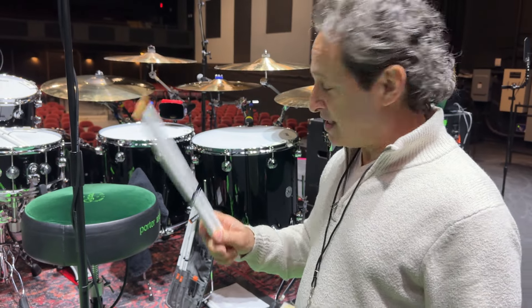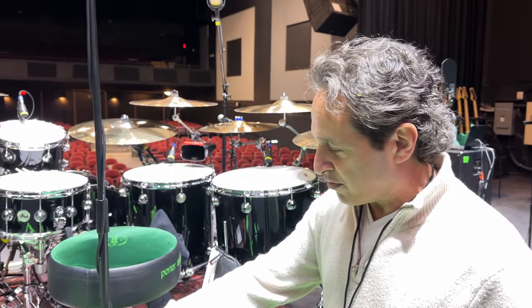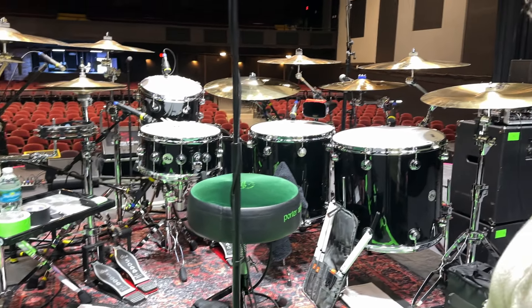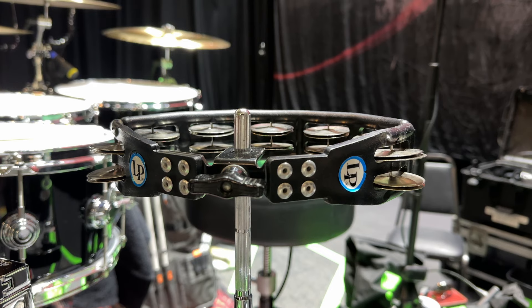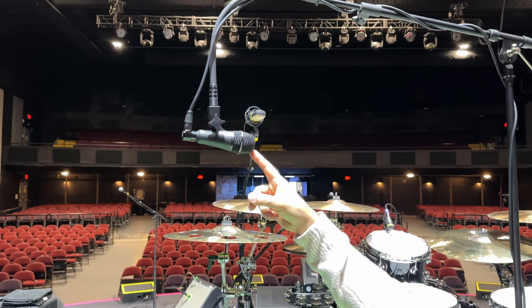I have my Porter and Davey Thumper with the BC Gigster, DW hardware all around, and my NDV signature drumsticks. Go to my website if you want to check out these sticks. I also have one of these cool little drum and bass vintage-style looking rugs. I have an LP cowbell and an LP tambourine mounted, plus my microphone which is a Telefunken M80.